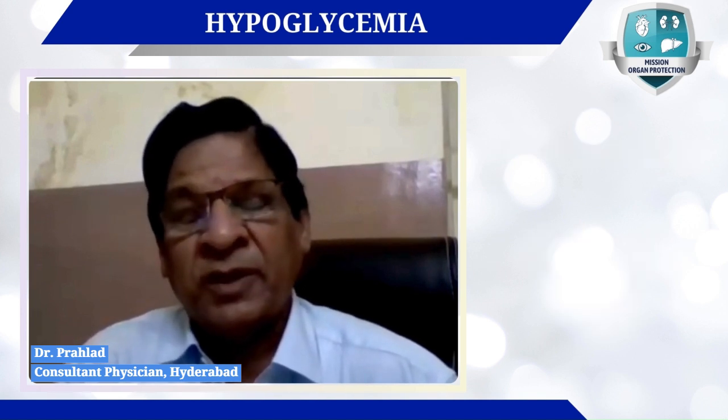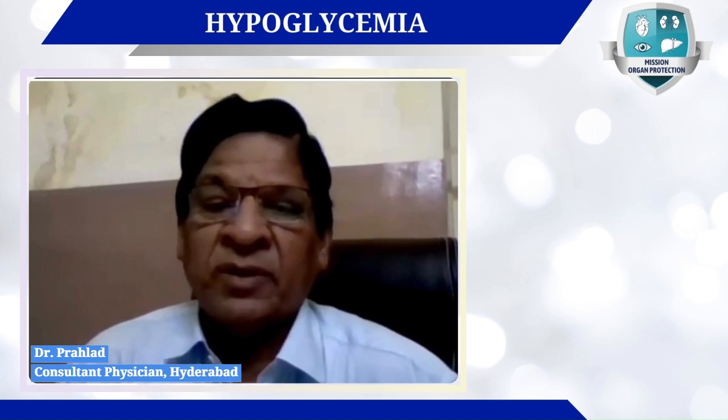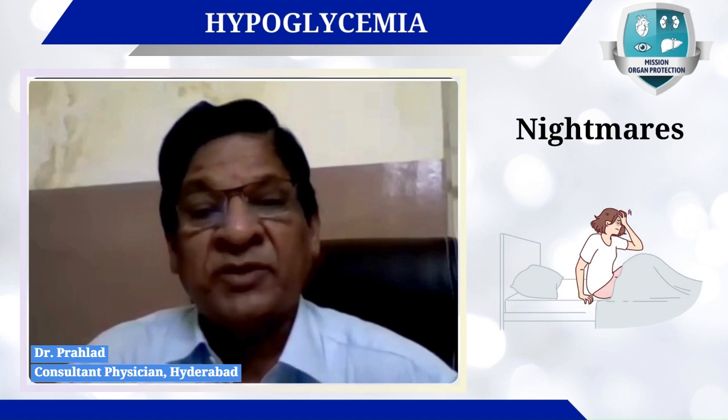However, if early symptoms are neglected, the patient may lose consciousness and will need to be brought to hospital for treatment. The best way to prevent hypoglycemia is good education — always emphasize the symptoms to the patient.